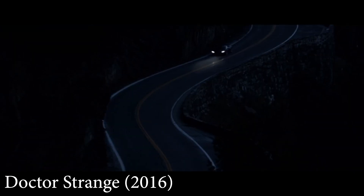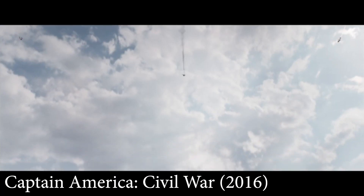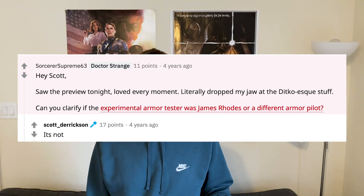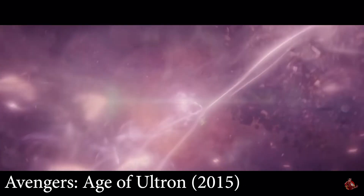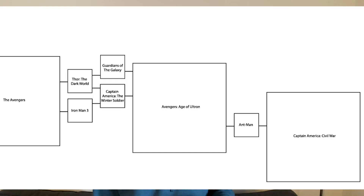Doctor Strange. Many people say that a line about a 35-year-old Air Force Colonel with a crushed lower spine in experimental armor is a reference to Civil War, but the director and Marvel Studios have confirmed several times that is not true. This movie doesn't reference Civil War, Ant-Man, or Age of Ultron, but it does introduce a fifth Infinity Stone. In Age of Ultron's Thor vision, you only see four Infinity Stones — which would be confusing if you'd already seen Doctor Strange's fifth stone. So Doctor Strange should be watched after Age of Ultron.